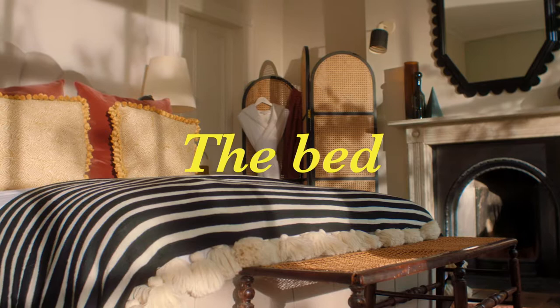Number one: the bed. Our Soho House beds are big. The bed is always the focal point in a Soho House bedroom.